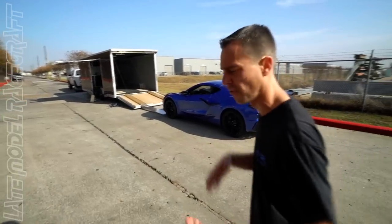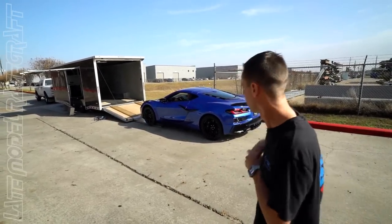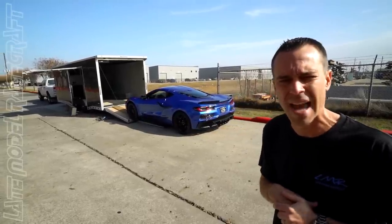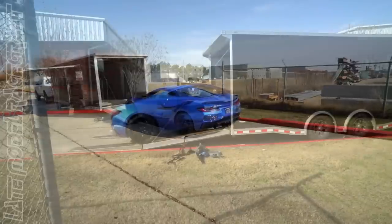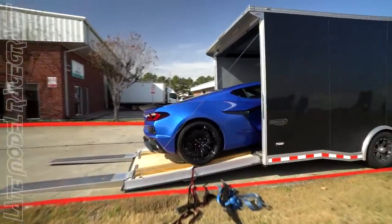We've only had the 2306 for a few days before we take it out and race it, put a whole bunch of miles on it. We're going to go ahead and get paint correction done and a full clear bra on it, so they're loading it up now to get it done.